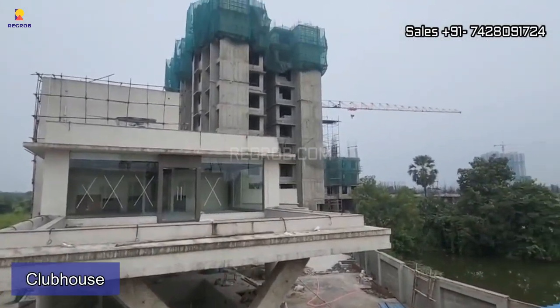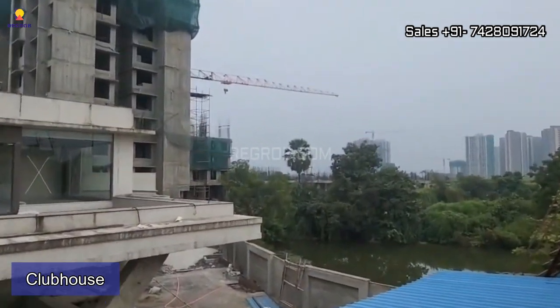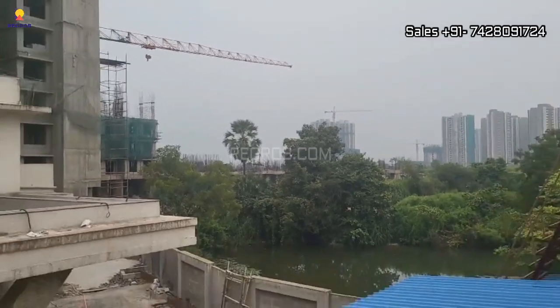Now we are showing you the clubhouse, and behind the clubhouse we have Phase 2, which is currently under construction.